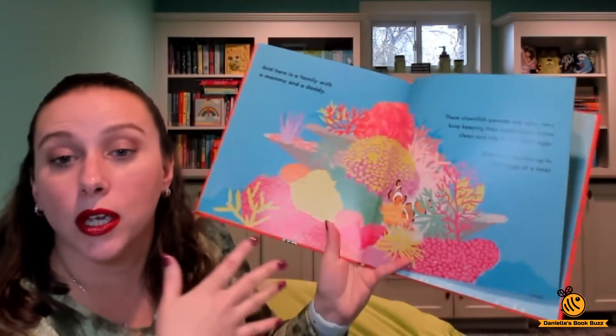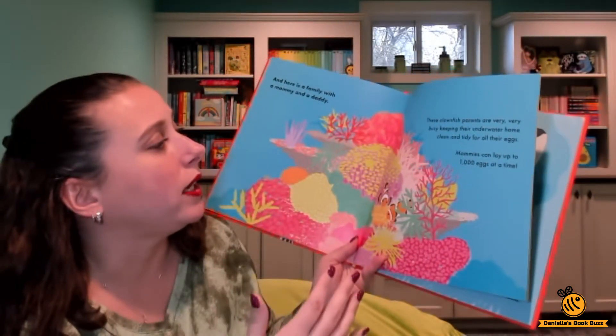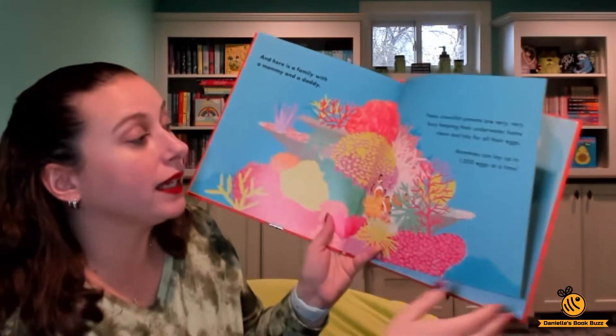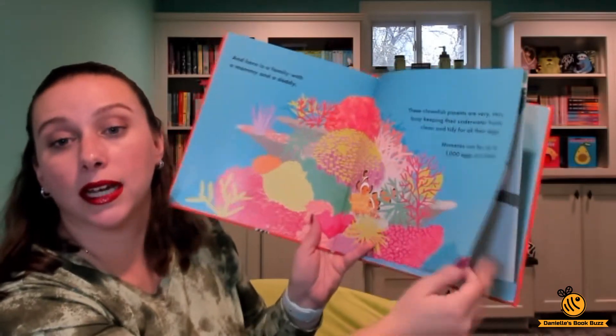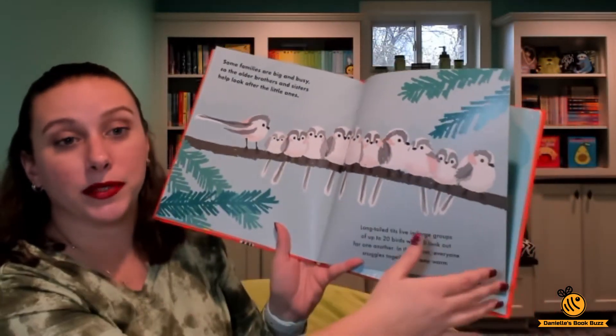Then we have clownfish where there's both the mommy and the daddy, and it gives you information about their home and how many eggs the mommy can lay at a time. Then these birds, the siblings help take care of the babies.